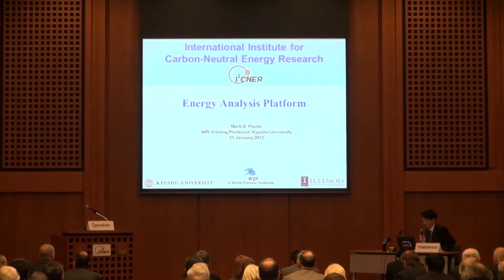The next speaker is Mark Paster from the Department of Energy, United States. His presentation title is the Energy Analysis. Good morning. It's a real privilege to be part of Eisner, and it's a great privilege to be able to talk to you this morning. I will also be talking about the Eisner Energy Analysis Platform, and I hope to build on what you just heard from Dr. Honda.